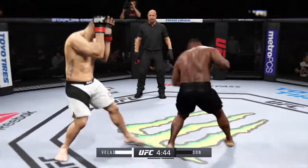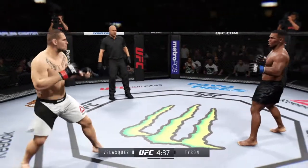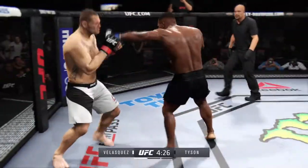One thing to keep an eye out for in this fight are the takedowns of Cain Velasquez. Cain Velasquez is fantastic at combining his offensive wrestling and his striking together, which makes him very unpredictable.